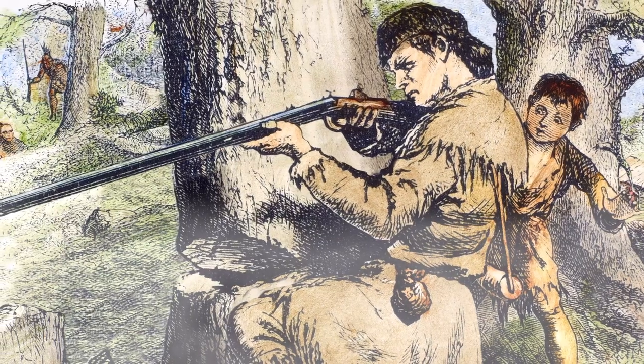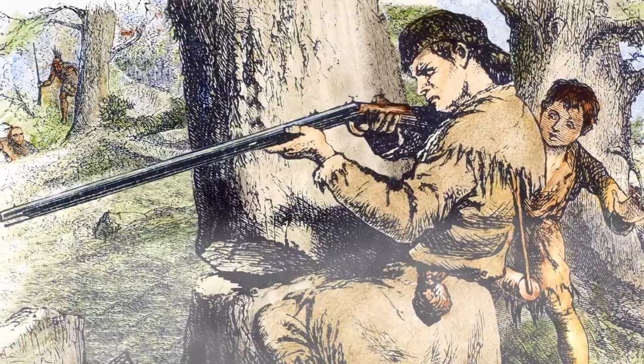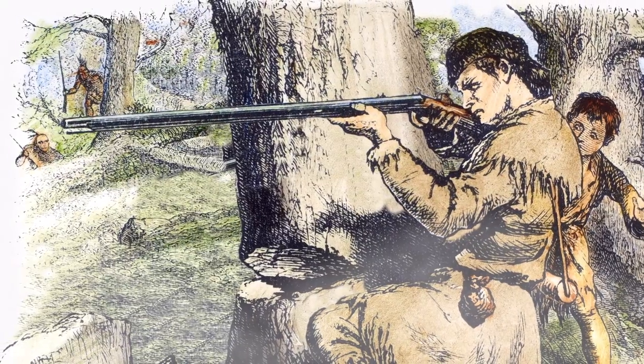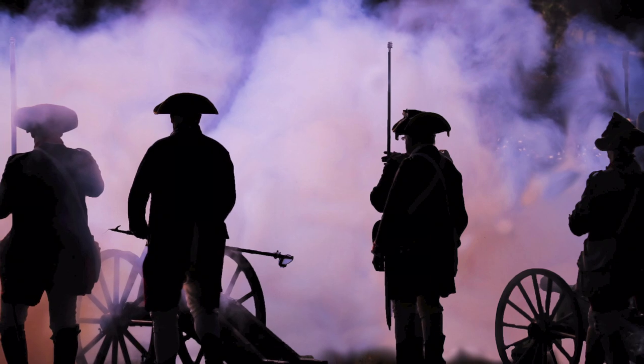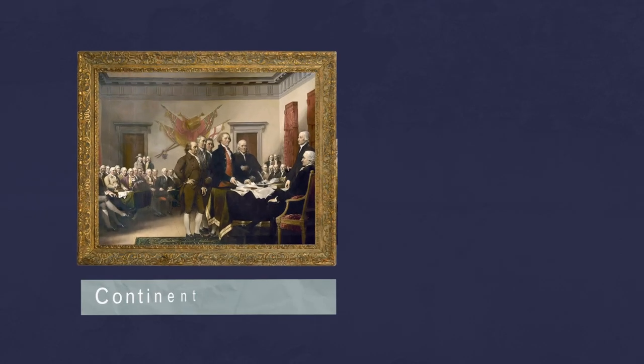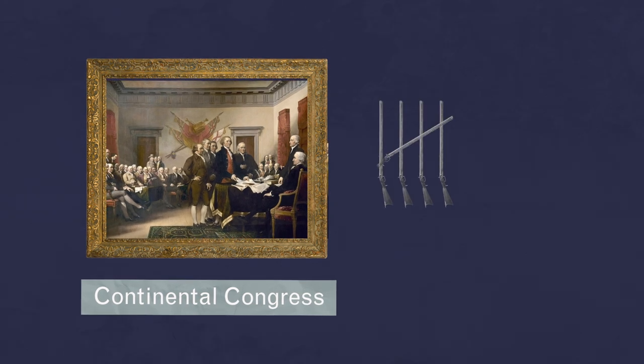Thankfully, Patriot frontiersmen definitely had the necessary experience. They were skilled hunters with rifles made by German craftsmen in Pennsylvania. In battle, they reduced the firepower of British artillery by picking off cannoneers and officers. They were so effective that Congress ordered the creation of 10 rifle companies.